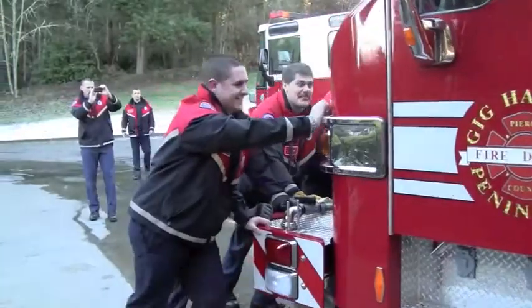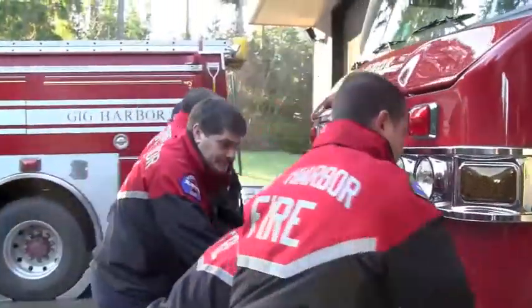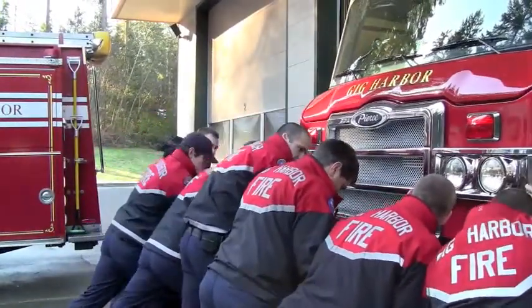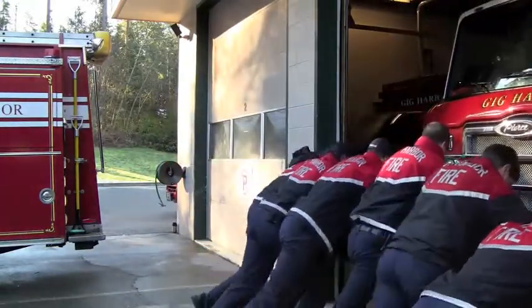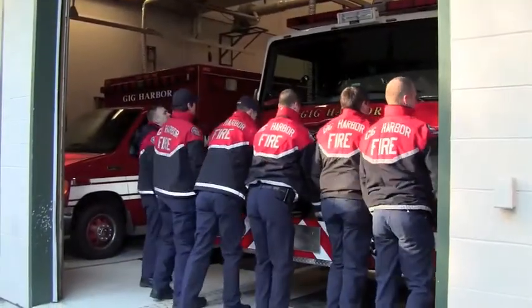This truck was slightly more than $500,000. With this purchase, we should be done buying new fire engines for at least the next eight years. We expect an engine at a volunteer station to last about 20 years, and an engine that's assigned to a career station, which is far busier, to last seven or eight, maybe nine years.